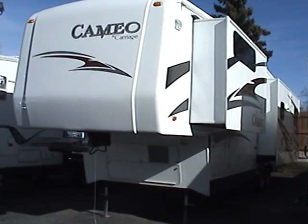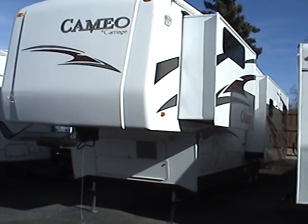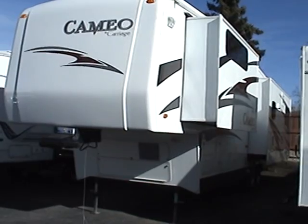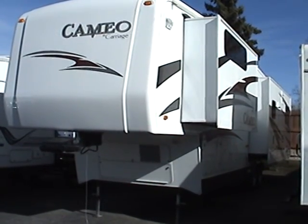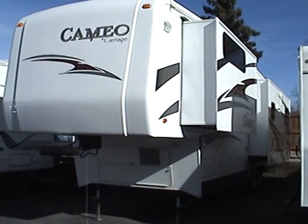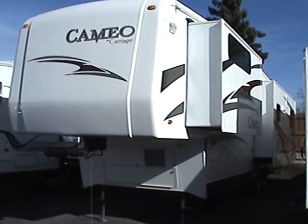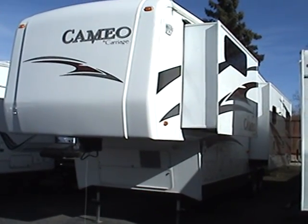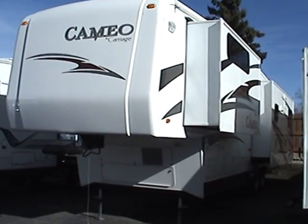This is a used 2009 Cameo fifth wheel by Carriage, model 37 RE3. This is one beautiful, high-quality fifth wheel. It's 37 feet in length, and it has a very spacious interior with three slide outs. This RV also has the cherry wood, which gives it a really rich feel to the interior.